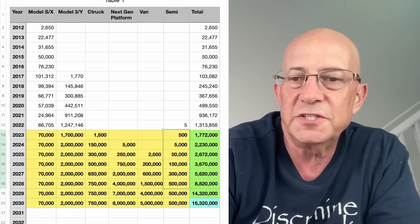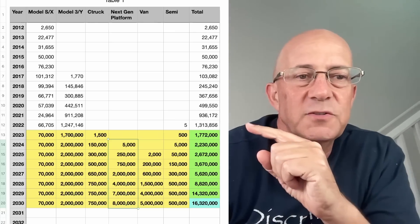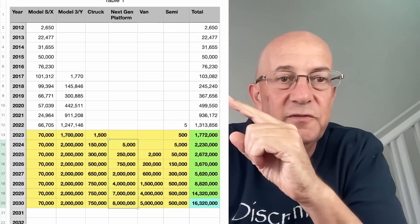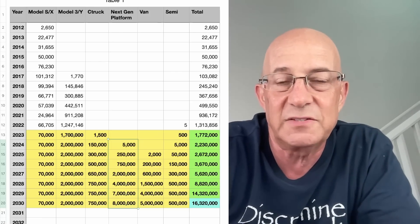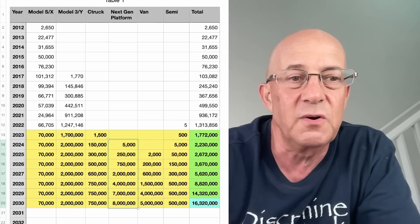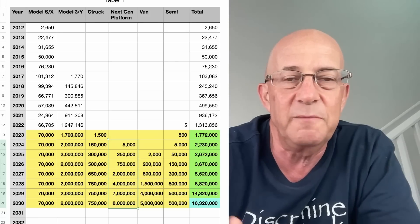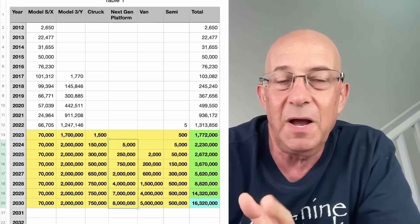So we have the next generation platform vehicle. I'm putting it at 5,000 units in its first year, which is optimistic compared to the other vehicles Tesla started with — pretty much no other platform has gotten to 5,000 units in its first year. But it is a smaller vehicle, smaller battery pack, simpler to manufacture. There's a chance they deliver a small number of units in 2023, but that seems super unlikely. In fact, even delivering units in 2024 might be a little unlikely, because they haven't started building the factories yet.